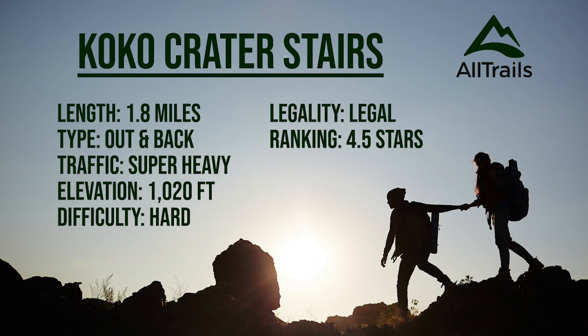Today I'm hiking with Hika, and today it's Christmas. Checking the AllTrails stats, this is a 1.8-mile out-and-back difficult hike, and it's legal.